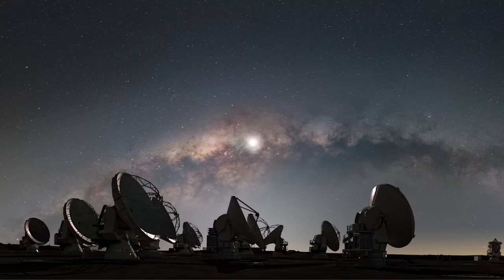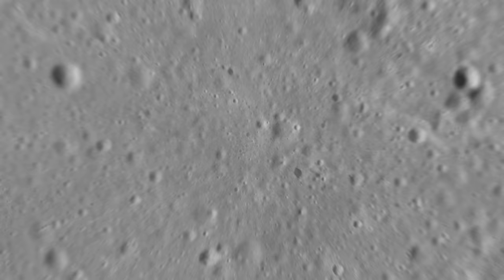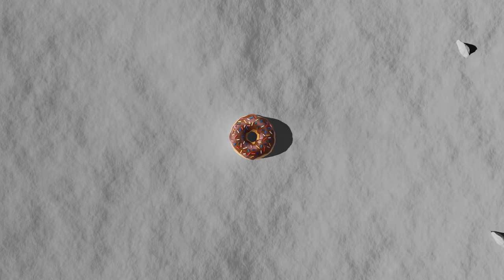Only then did they show their image to the world. The result was like peering at the black hole in M87 with a telescope almost the size of the Earth — an instrument so powerful that it could see details as small as a donut on the Moon.